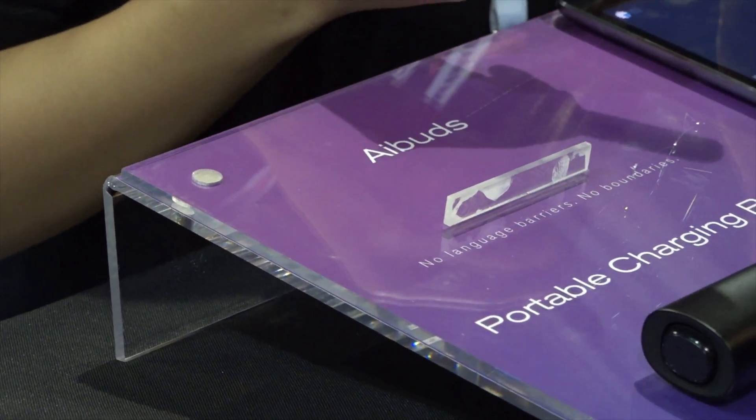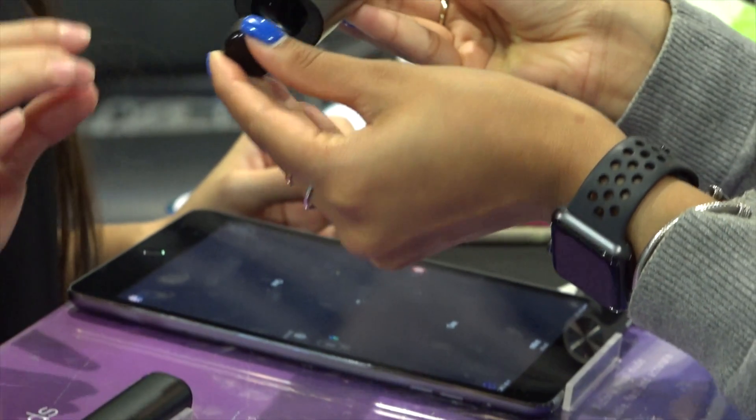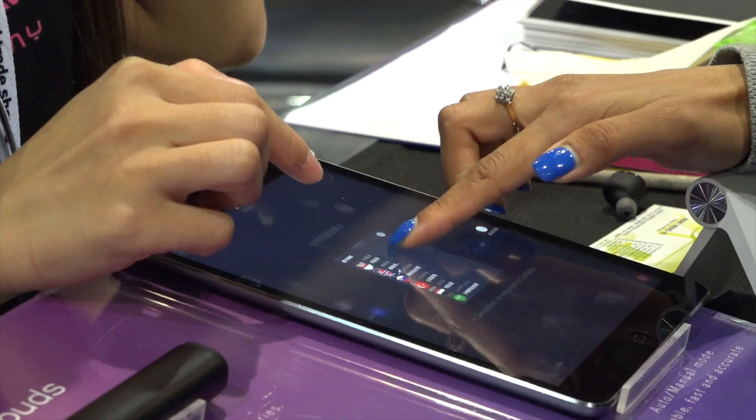Hello everybody, this is Katherine from Misway Technology. Today we have AI Buds to introduce. AI Buds are a pair of truly wireless stereo earbuds that stay right in your ears without any wires and translate 42 languages and dialects in real time.